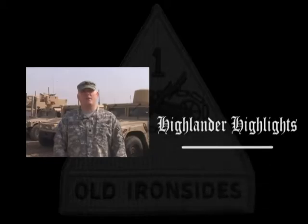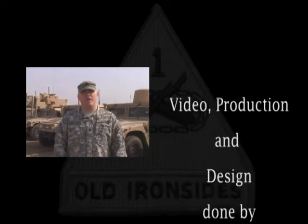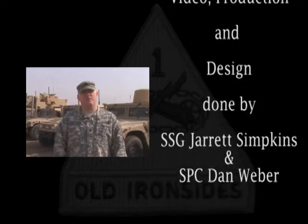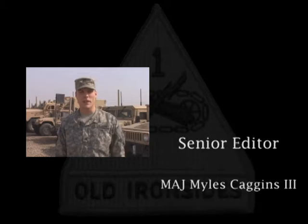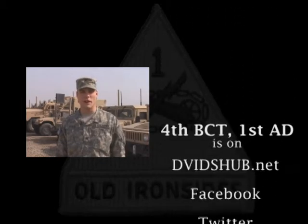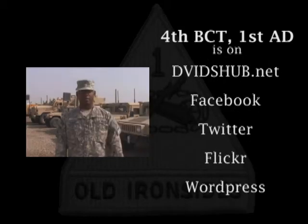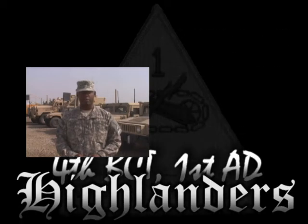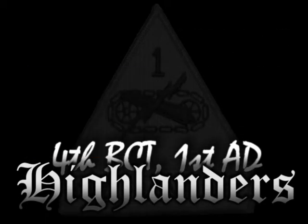Specialist with 4th Brigade Combat Team, 1st Armored Division, here in Khalil, Iraq, wishes a very happy Valentine's Day to his beautiful wife Heather: 'Baby, I love you, I'll be home soon.' Sergeant Jonathan Fair from Fallen A.D. sends his love to his wife Brianna: 'Happy Valentine's Day, I'm looking forward to being back home with you.' Another soldier sends a Happy Valentine's Day message back home to his wife in El Paso, Texas: 'I love you, and Happy Valentine's Day.'